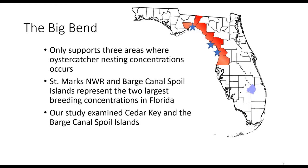This work took place in the Big Bend, specifically at a site in Cedar Key and some spoil islands in Citrus County — different from what we've been talking about in the Apalachicola area, but the patterns translate closely. This study focused in Cedar Key and a set of spoil islands in Citrus County, representing some of the larger concentrations of breeding American oystercatchers in Florida. This region is unique in that it lacks the large barrier islands seen elsewhere, leaving nesting islands offshore without that protection.